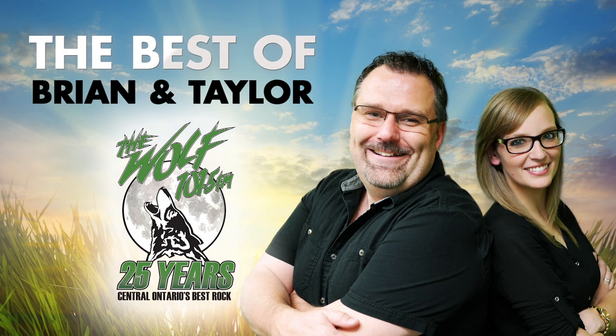From the station that's been rocking you since 92, it's the best of Brian and Taylor on 101.5 The Wolf — Central Ontario's Best Rock. Good morning, it's Brian and Taylor.